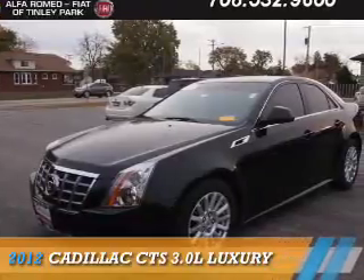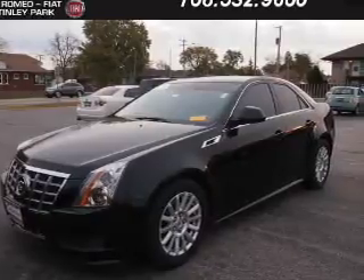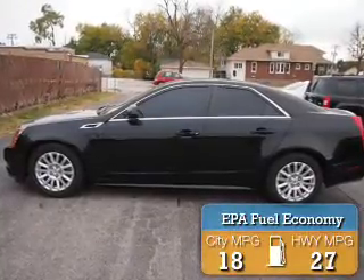Presenting the 2012 Cadillac CTS. It's powered by rear wheel drive, a 3 liter 6 cylinder engine, and an automatic transmission. Great fuel efficiency saves you money by requiring fewer trips to the gas station.